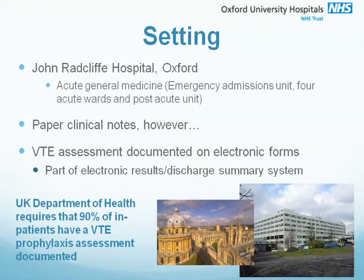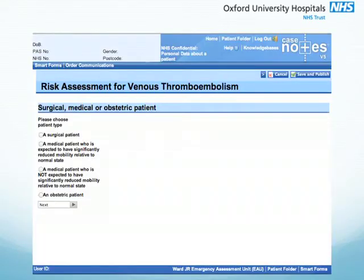This facilitates efficient internal and external audit and helps the Trust comply with the Department of Health requirements that 90% of patients have a VTE prophylaxis assessment. The next slide shows a snapshot of what this electronic system looks like. This is the front page of the VTE assessment form and you can see how the doctor might work through this form.